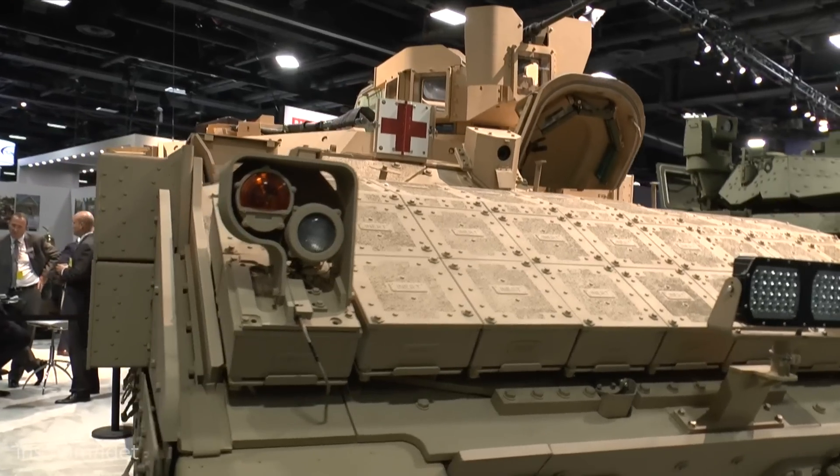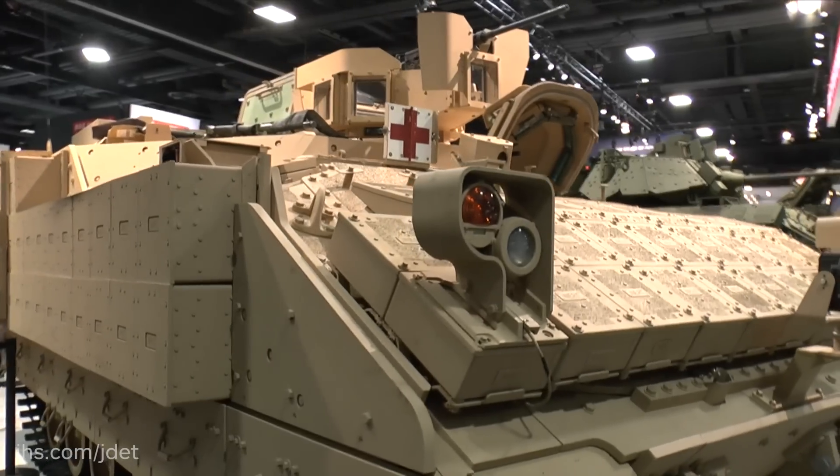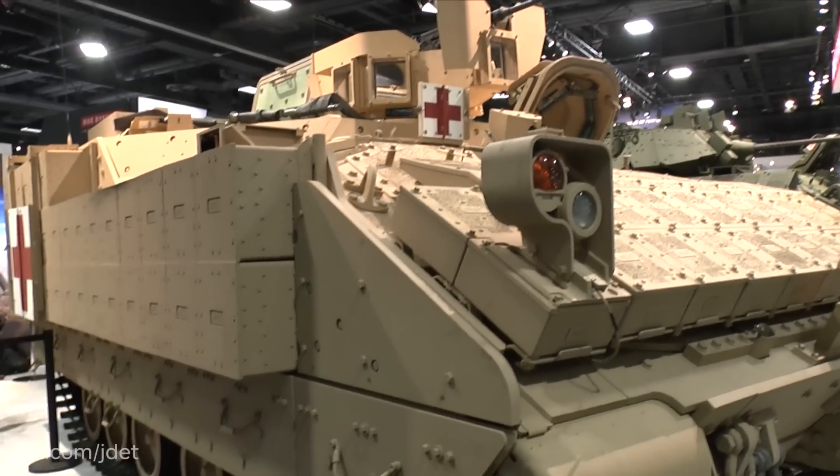Following trials with the 29 vehicles, it is hoped to move to a low rate initial production, and under that a total of 289 vehicles will be built. And if the programme goes to its full phase, over 2,900 vehicles will be built.